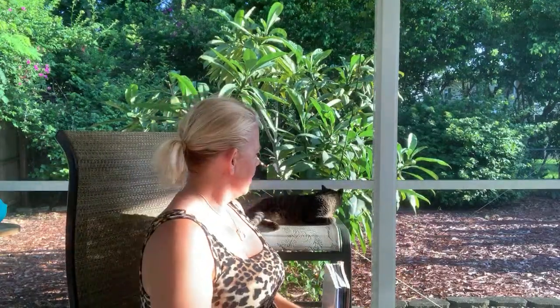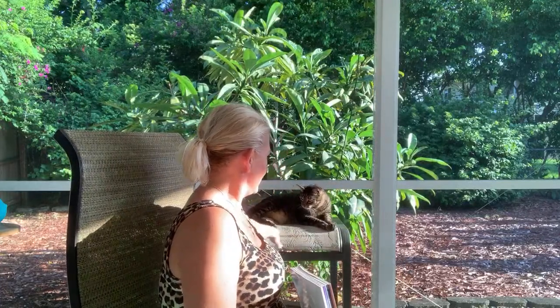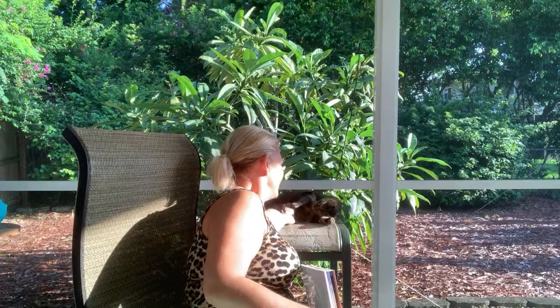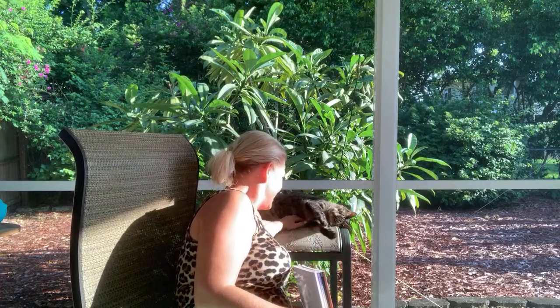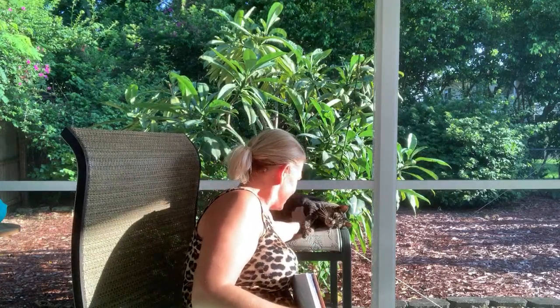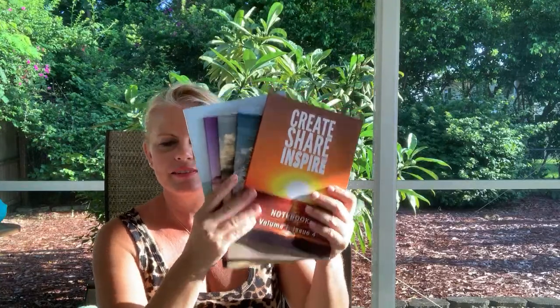And here's Becker making an appearance on camera — hi sweetheart! I'll cuddle you later, I promise. What a sweetheart.